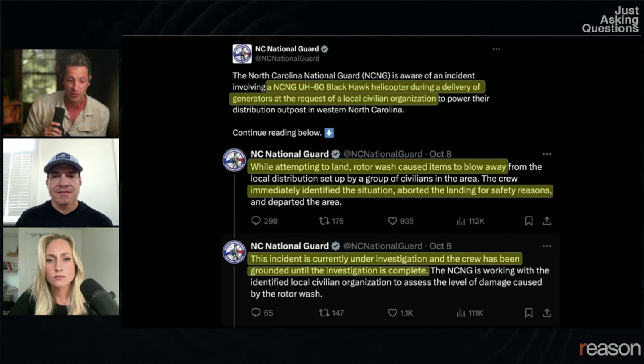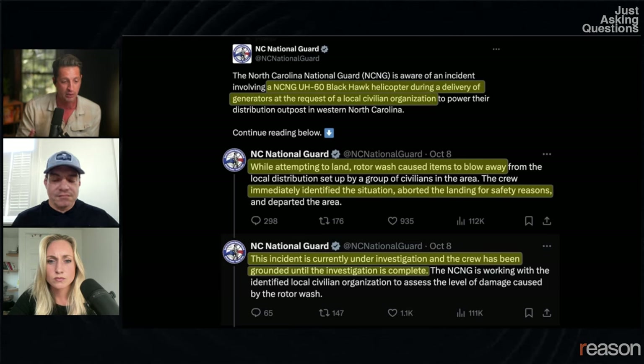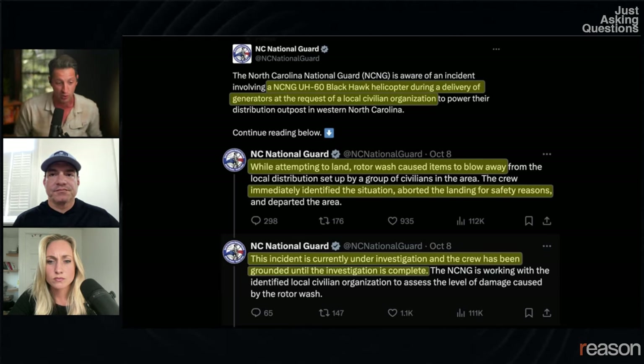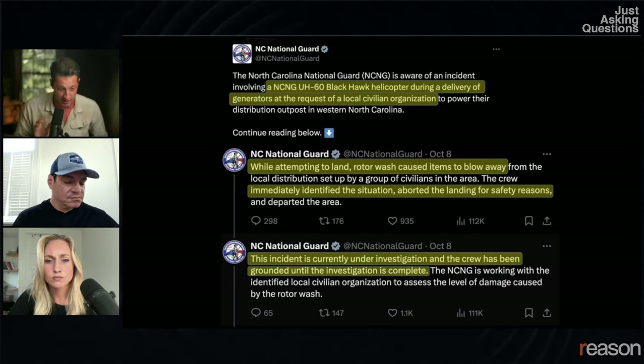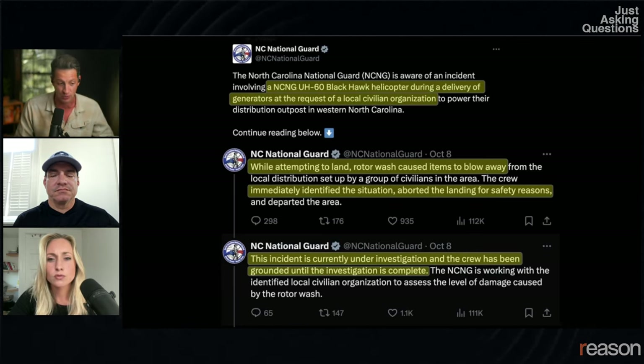So you see everything flying everywhere. My understanding is some of your organization's supplies were in that. For what it's worth, the response from the North Carolina National Guard is to say that during an operation where they were delivering generators at the request of a local civilian organization, while attempting to land, rotor wash caused items to blow away. The crew immediately identified the situation, aborted the landing for safety reasons. This incident is currently under investigation and the crew has been grounded until the investigation is complete. This statement was released last week and there haven't been any updates that I've been able to find.